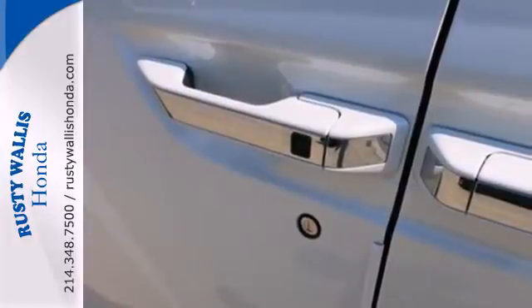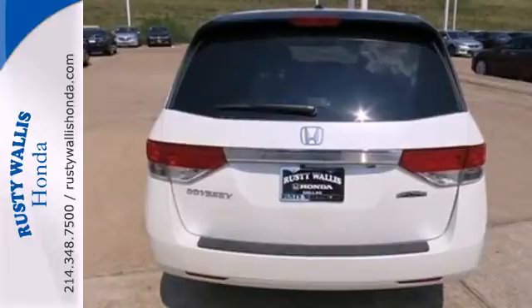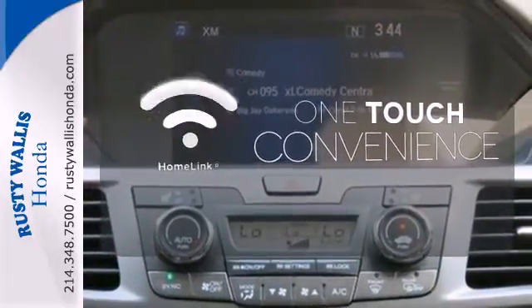And most importantly, peace of mind comes with a rear-view camera, three rows of side curtain airbags, and vehicle stability assist. With Homelink, one touch makes your arrival as welcoming as if you'd never left.